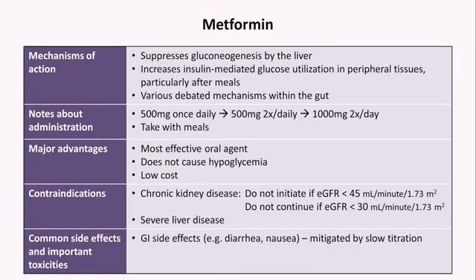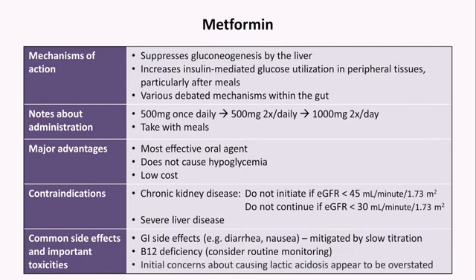Metformin is also associated with vitamin B12 deficiency. There has been a persistent concern about metformin causing the same lactic acidosis that led to the downfall of fenformin. However, after much study over decades, this concern appears to be commonly overstated, and this side effect is actually quite rare.